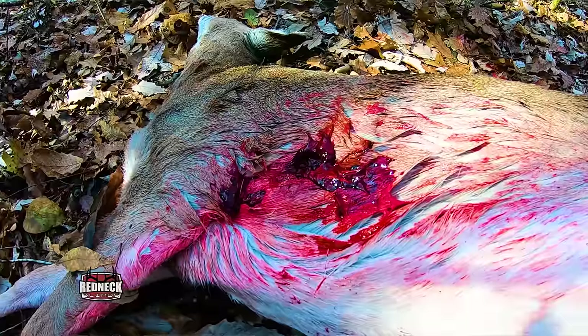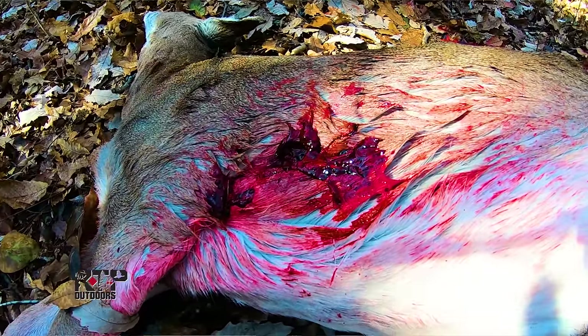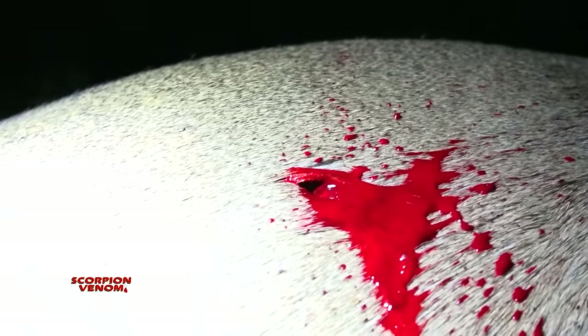As mentioned earlier, firearms terminate deer by impact and massive damage. That's not true with archery equipment. Archery equipment terminates deer through hemorrhaging. Right off the bat, let me take a moment and explain how that happens.